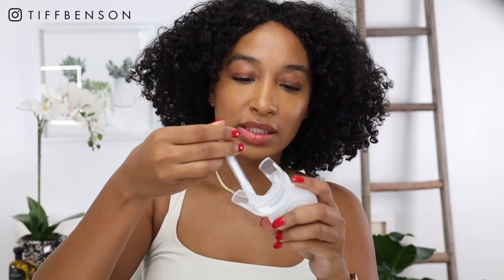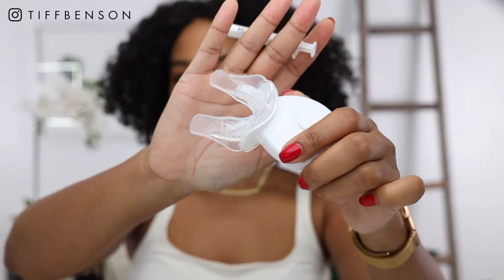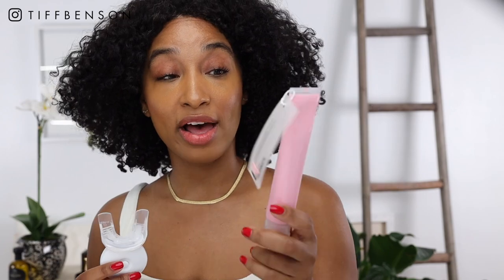I actually like how thick the gel is because it stays in place. You also want to make sure your teeth are already brushed before you whiten — I brushed with the High Smile toothpaste before starting this video. I'll show you the blue light quickly so you can see what it looks like. It has a beep when it's done, so 10 minutes and it'll let me know.